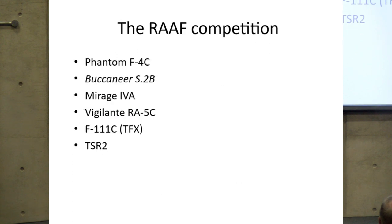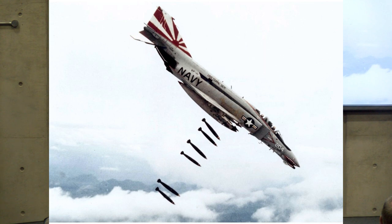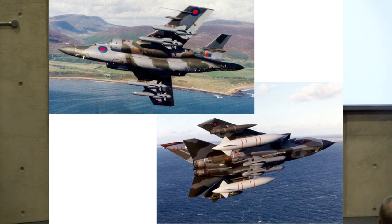The Royal Australian Air Force wished to replace their Canberras and considered the following aircraft: the F-4C Phantom, the Dassault Mirage 4A, the North American Vigilante in its RA-5C form, what was then called the TFX — which became the F-111C for the Australians — and TSR-2. I've also included the Buccaneer, in UK service at the time with the Royal Navy and eventually adopted by the RAF. The Phantom was initially developed as a fleet carrier interceptor but turned out to have fighter-bomber capabilities, serving with the Navy, Marine Corps, USAF, and many export customers.